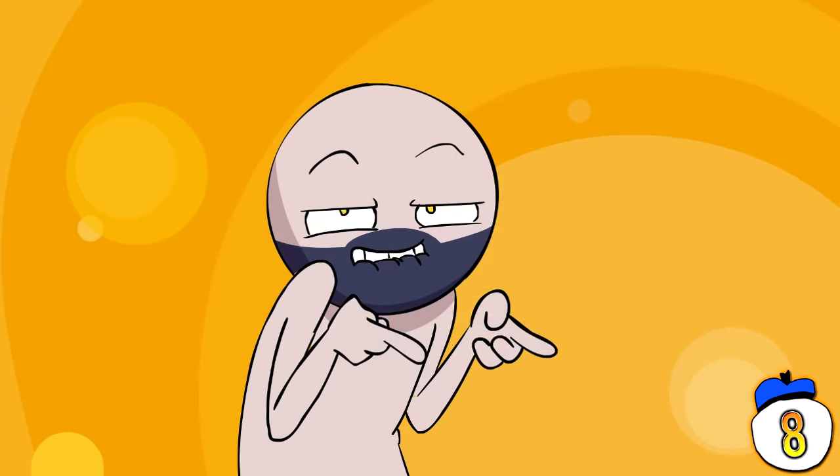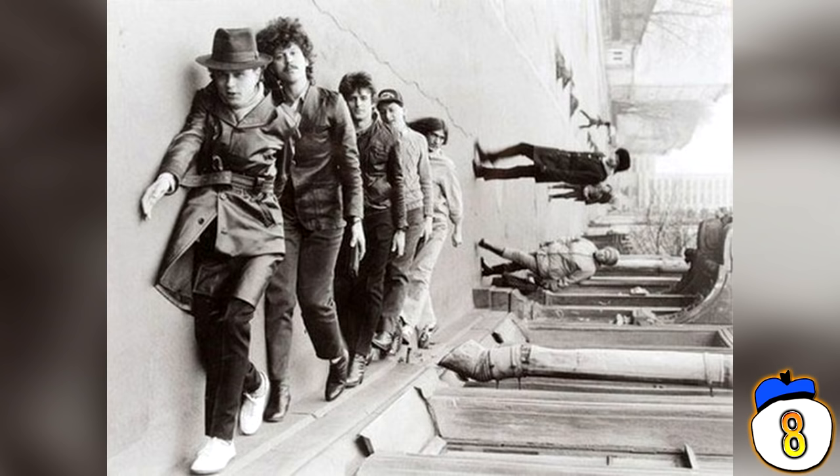Do you ever feel like the world is a topsy-turvy place and that you're walking to the beat of your own drum? These guys do. I love how people in the background are looking on like it's a possible crime scene. Clearly not Inception fans.